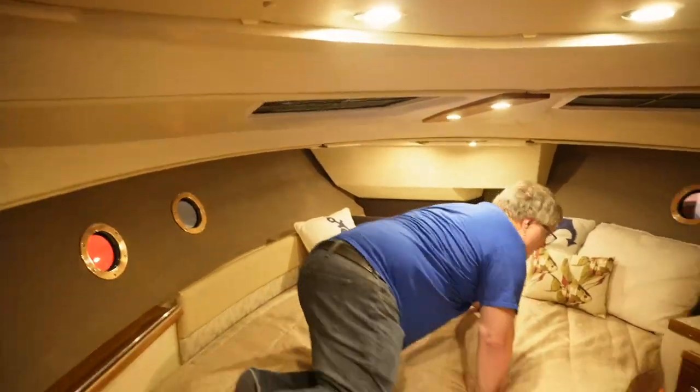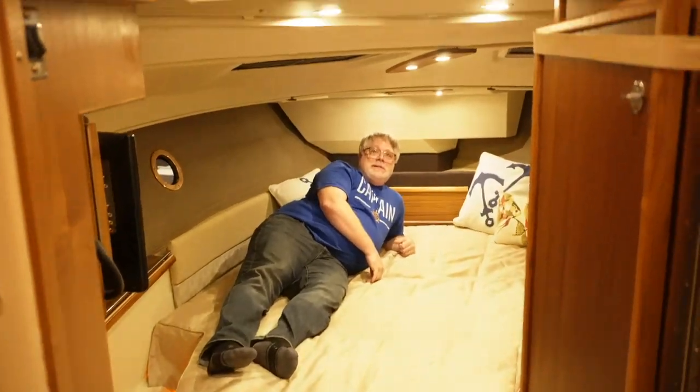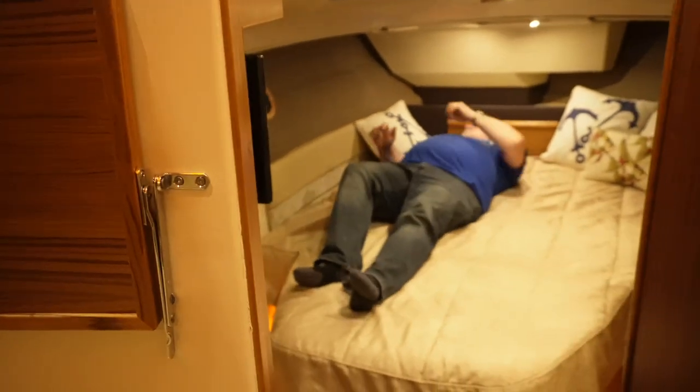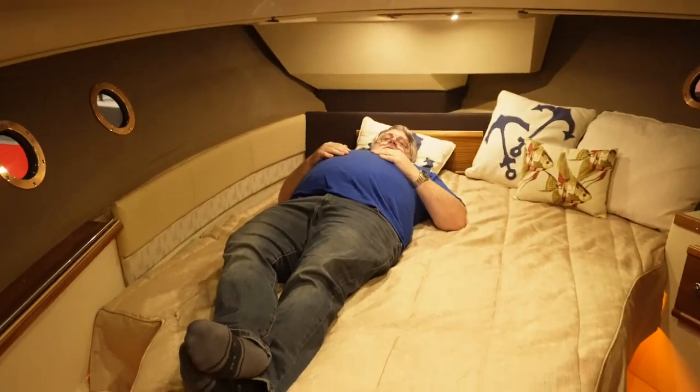The RT29 has an actual stateroom — not a V-berth. Martin is five-nine and the bed has lots of extra space. It would look a lot more comfortable than the V-berth, and being able to get in and out on both sides is really nice. For owners over six-foot-five or six-foot-seven, the V-berth on the RT27 is going to be cramped from a length perspective, whereas the RT29 gives you full length for taller people.